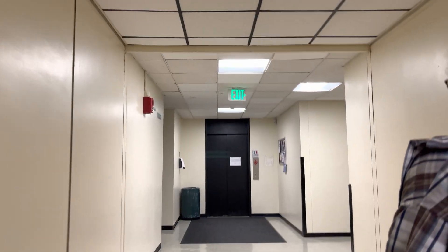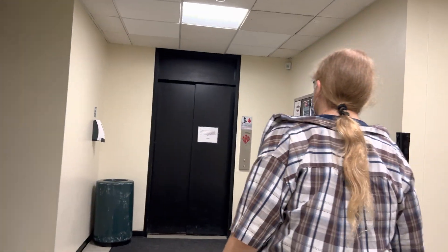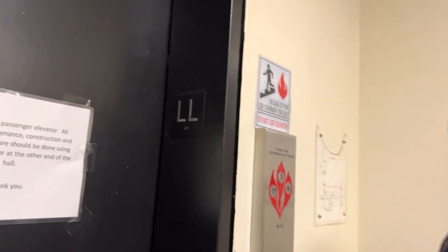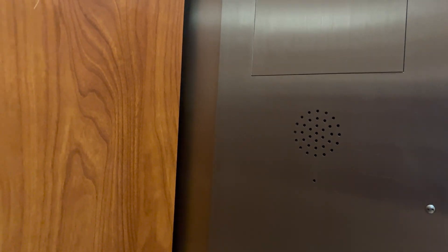Here we go. Other elevator at ESS. I think it used to be something. Still is something in its own way. Will it go to the lecture hall? Yes, it will.